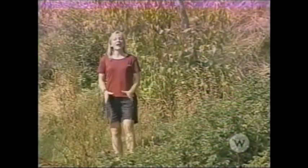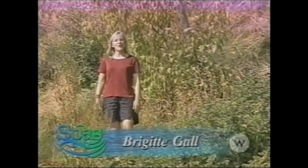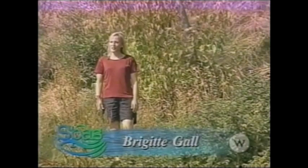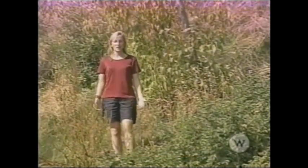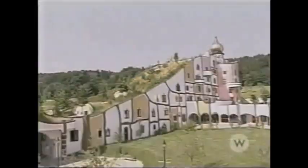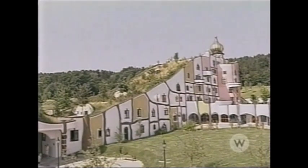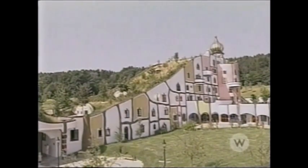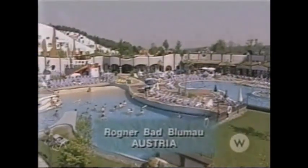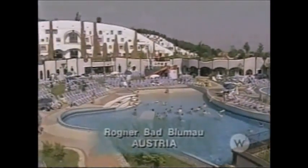I want to show you a place so magical and so beautiful, it defies description — the Ragnar Bad Blumau in Austria. The artist who created this spa maintained that if you took something away from nature, you must give it back. I am standing on the roof of one of these amazing buildings. If I was to dig a hole right here, I'd be in somebody's bedroom. This is not a place created through the magic of television, but there is something magical here.